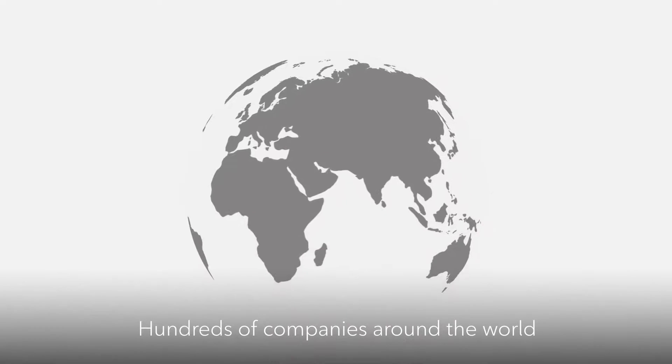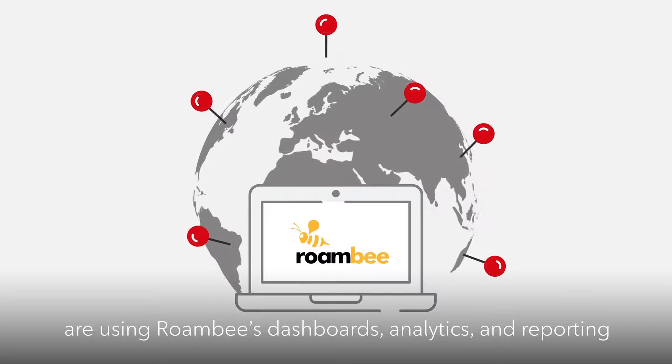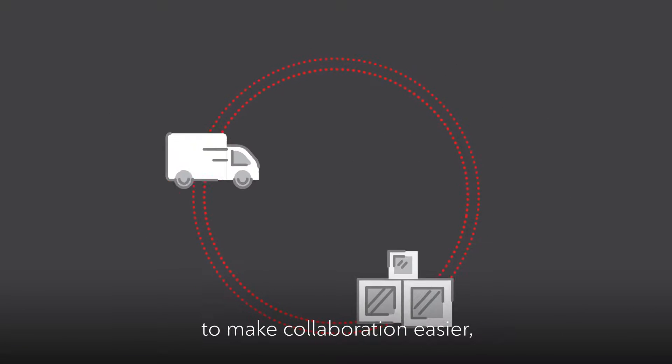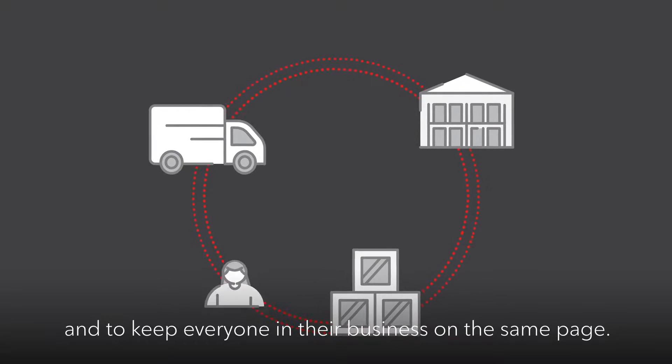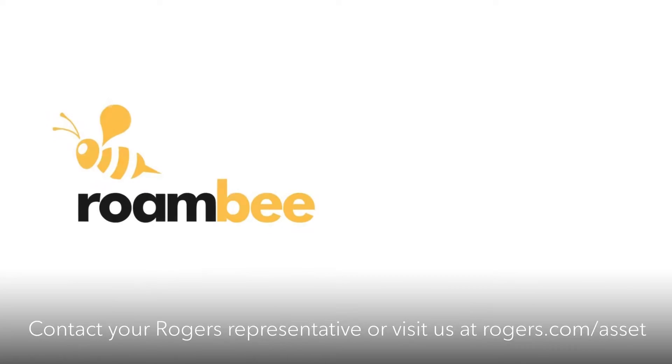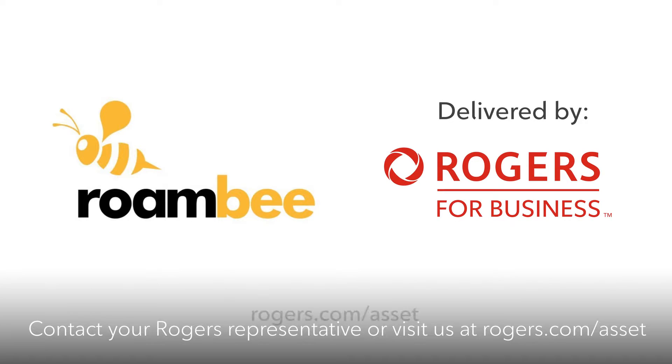Hundreds of companies around the world are using Roambee's dashboards, analytics, and reporting to reduce supply chain disruptions, make collaboration easier, and keep everyone in their business on the same page. Contact your Rogers representative or visit us at rogers.com/asset.